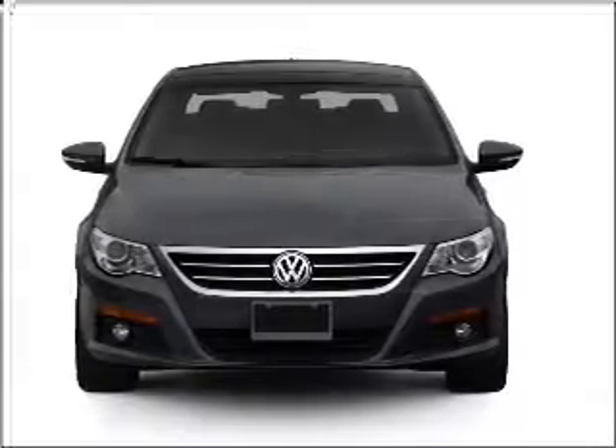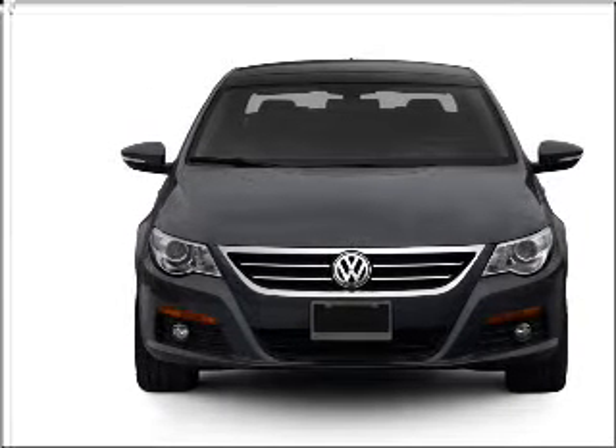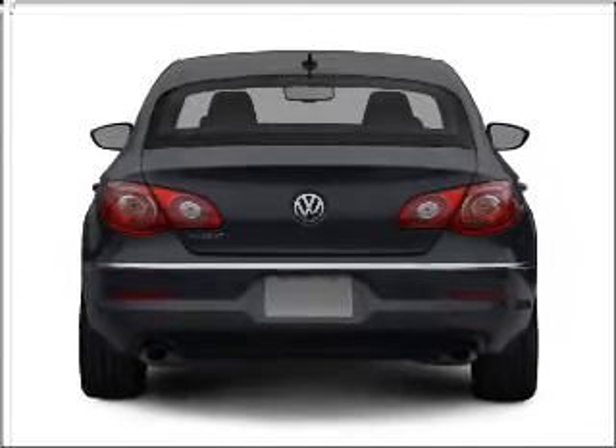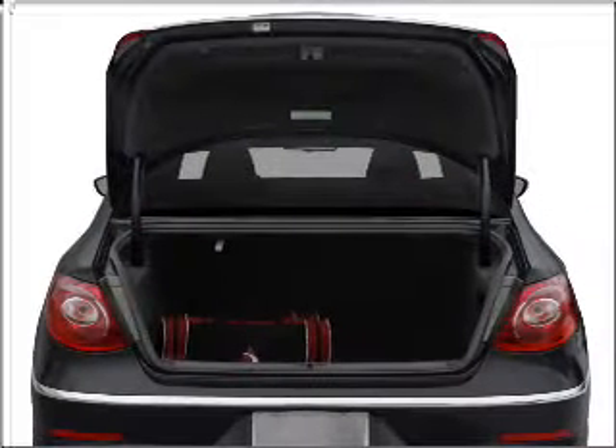Introducing the 2009 Volkswagen CC. Travel the roads in style and comfort in this great vehicle, with an efficient four-cylinder engine connected to a smooth-shifting six-speed automatic transmission. Stand out from the crowd with premium wheels, and brake safely with the anti-lock braking system.